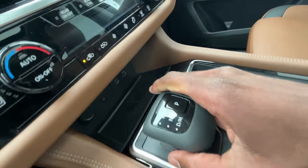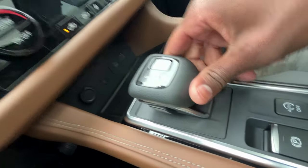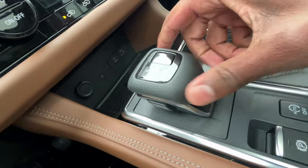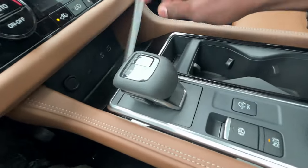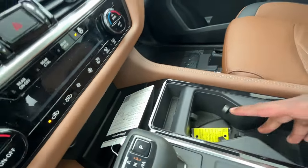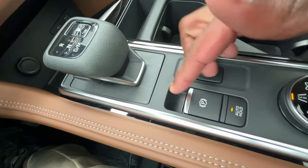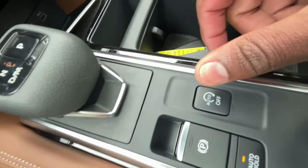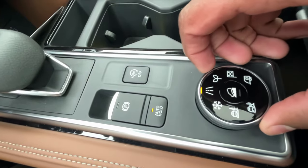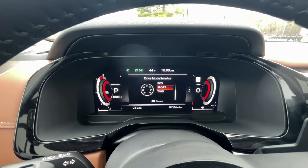For the shifter: hit the brake, hit the button on the left, and pull down for Drive. You can tap for manual mode, hold up for Neutral, and pull all the way up for Reverse. Press P for Park. There's a little storage pocket, pretty big cup holders in the center, an electronic parking brake — pull up to engage, press down to disengage — brake hold, auto stop, and plenty of drive modes.